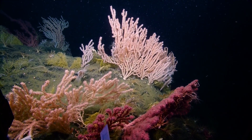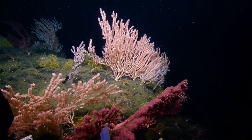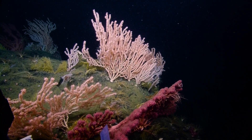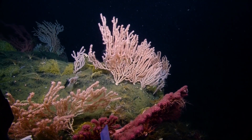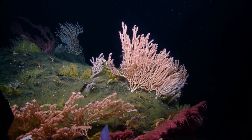Spider crabs — the list goes on. Is that a white black? Oh no, it's a primnoid. I'm getting too excited — they'll hold me back, otherwise we'll move like 10 centimeters in an hour. Because I'll just be like, can we zoom, can we zoom, can we zoom?